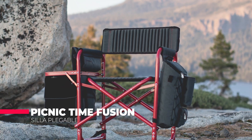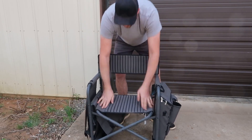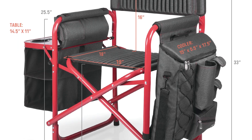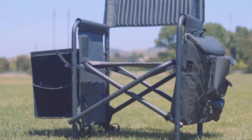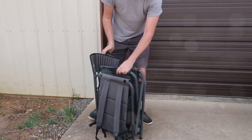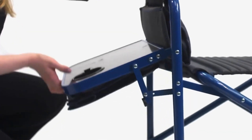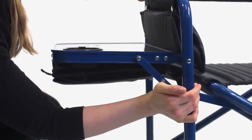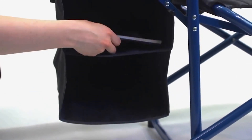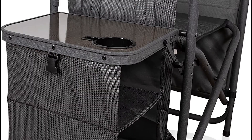Next, we have the Picnic Time Fusion Scylla Foldable, a high-quality folding chair that is perfect for outdoor activities, with a durable construction, comfortable design, and built-in features such as a table and cooler, making it a versatile and practical choice for anyone who loves spending time outdoors. One of the most notable features is its ability to transform into a table with built-in cup holders. The table can be set up on the side of the chair, allowing users to enjoy their food and drinks without the need for an additional table.